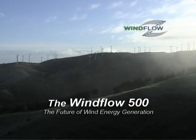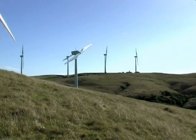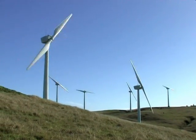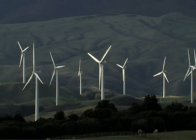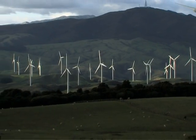The Tererihau wind farm near Palmerston North in New Zealand has 65 two-bladed Windflow 500 turbines, each of 33-metre rotor diameter and 47-metre tip height. Juxtaposed with about 180 three-bladers of various sizes on the Manawatu saddle.